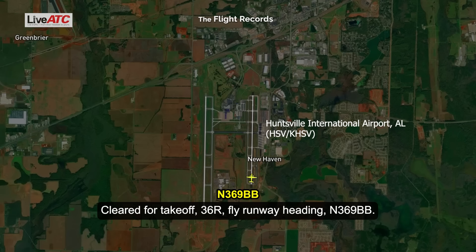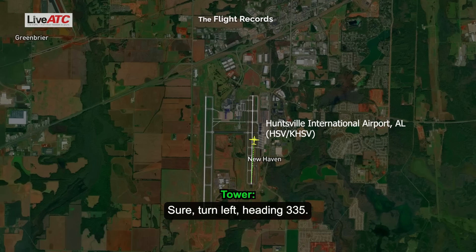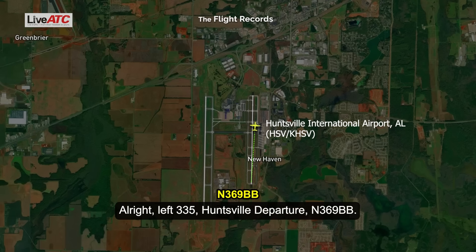Flight runway heading, Traveller 369 Bravo. Turn left, heading 335. Left 335, off the departure, Traveller 369 Bravo.